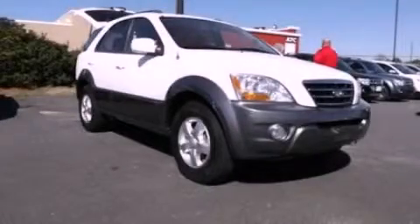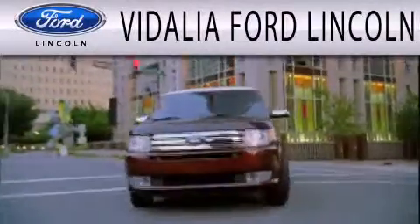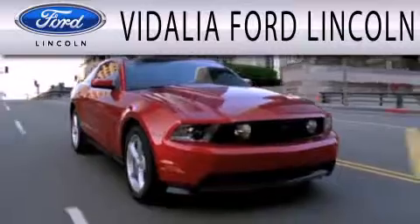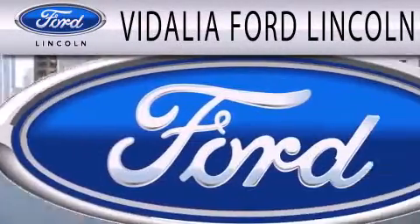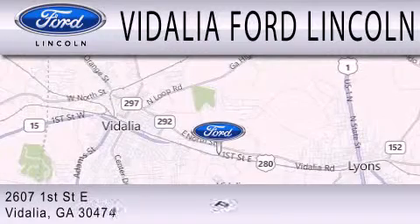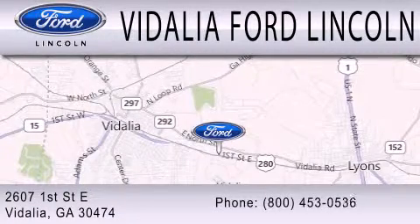Call now to find out how you can own this breathtaking vehicle. Vidalia Ford Lincoln is dedicated to doing everything possible to ensure the experience you have selecting your next vehicle is as pleasant as possible. We are located at 2607 First Street East in Vidalia.